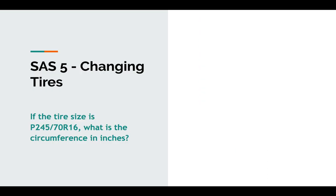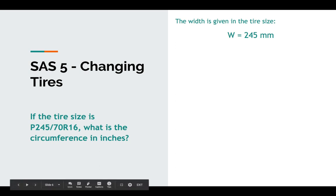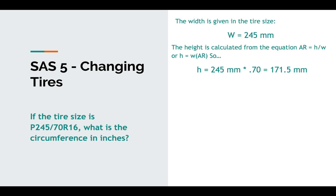Tire size 245-70-16: what's the circumference in inches? First, write down what we're given. Width is 245 millimeters. The height is calculated from AR = H/W, rearranged to H = W × AR. So 245 millimeters times 0.70 equals 171.5 millimeters, which is our sidewall height. Convert to inches: 171.5 divided by 25.4 gives us a sidewall height of 6.75 inches.